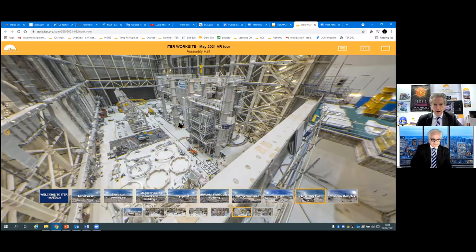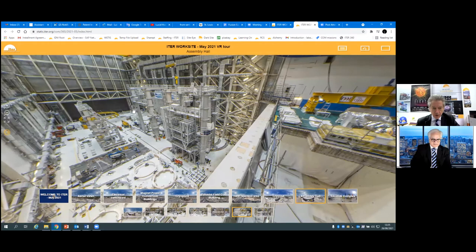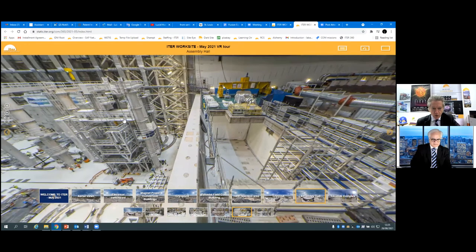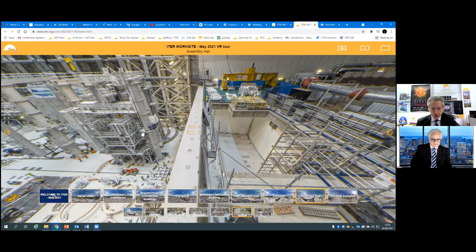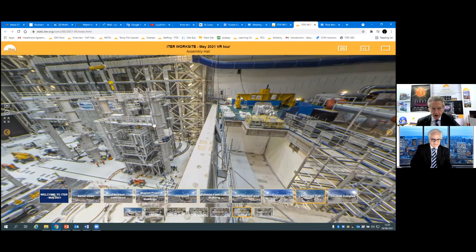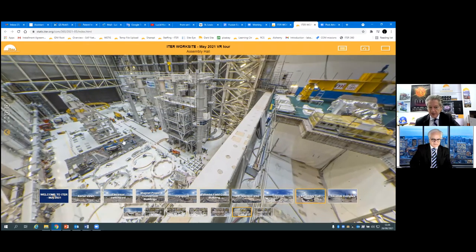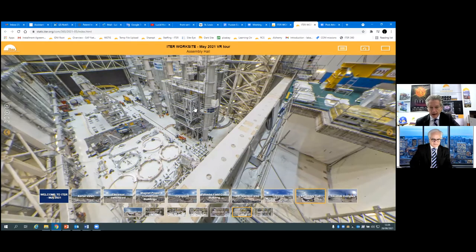Here you see the tool from the opposite end of the hall. You can see the track where the arms will move, and in the belly of the first tool you actually have the first vacuum vessel sector that arrived from Korea last fall — it arrived in France, we celebrated around July 27th, and it arrived at the ITER site the first week of August. We've been working to condition it; elements of the thermal shield have been added, and the D-shaped magnets will be added soon.